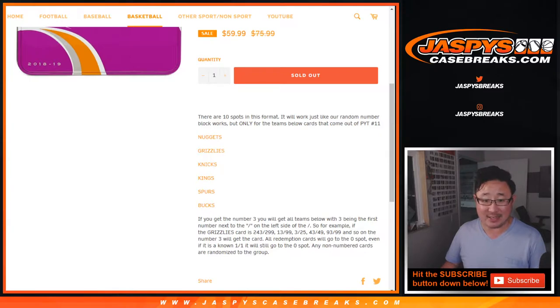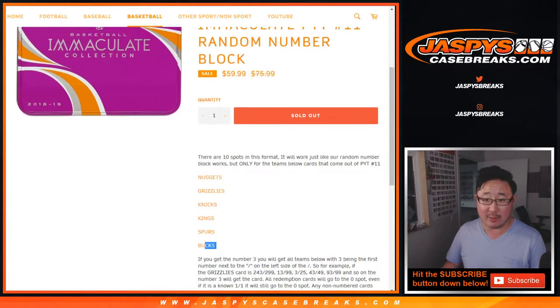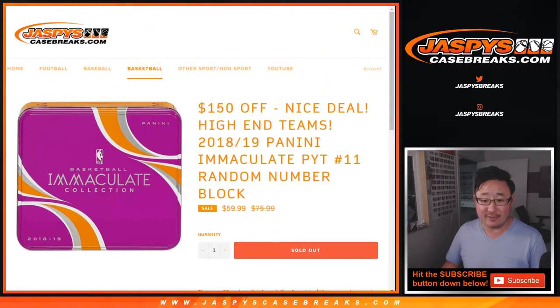We've got Nuggets, Grizzlies, Knicks, Kings, Spurs, and Bucks in this random number block. That's the $59.99 one.